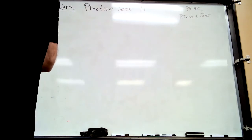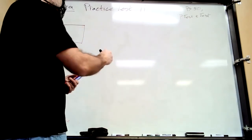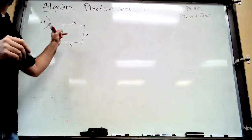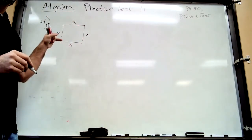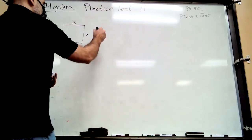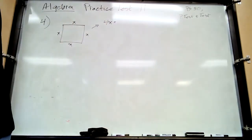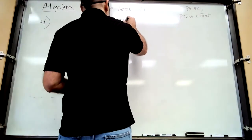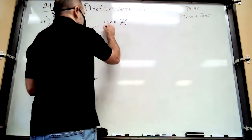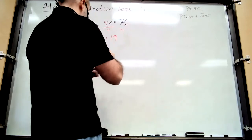Number four: the perimeter of a square is 76 inches. We don't know one side, but we know the perimeter is 76. The perimeter is all the way around, so the shortcut for a square is 4x. Now find the length of the side — divide by four, so x equals 19.